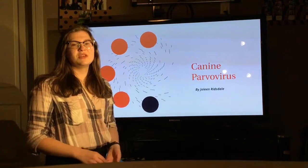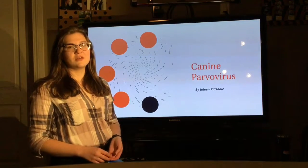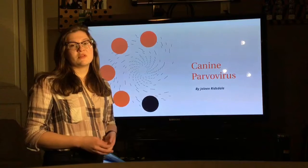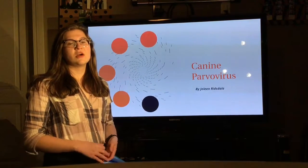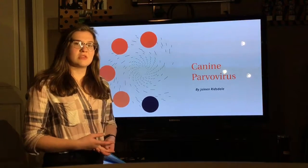CPV is an extremely contagious viral disease that can manifest in two ways. The first is intestinal, which is what I'll be focusing on today, and the second is cardiac, which affects the heart muscles of fetuses and young puppies, and in most cases, leads to death.